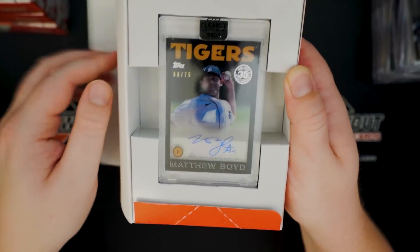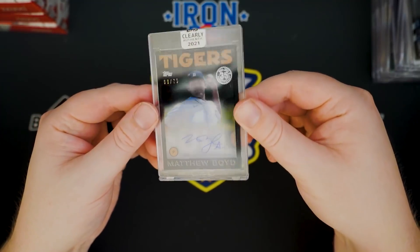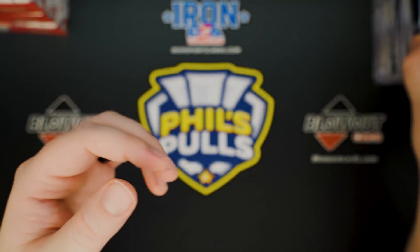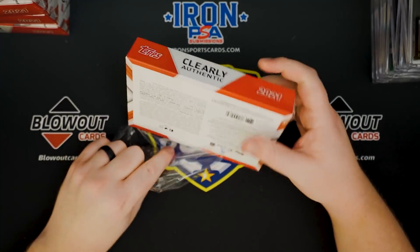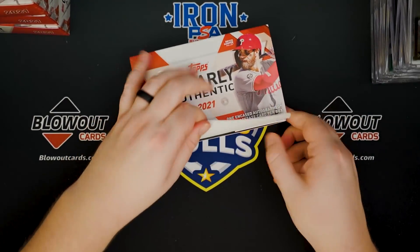Matthew Boyd to 75. No offense to Matthew, but that's probably our worst hit of the case so far — just not being a rookie or really a big name. He's a good pitcher, but not exactly who you're looking for in this product.